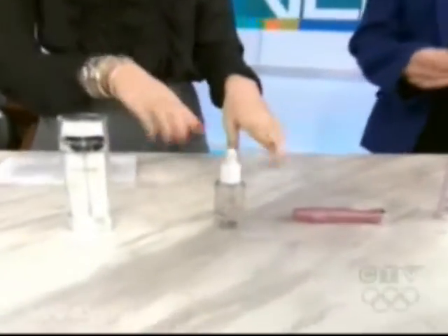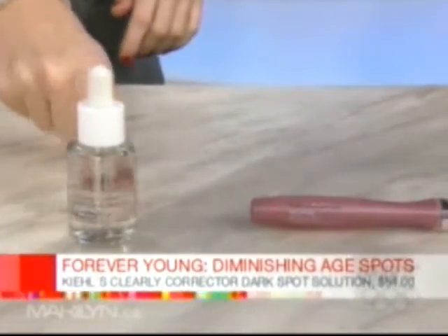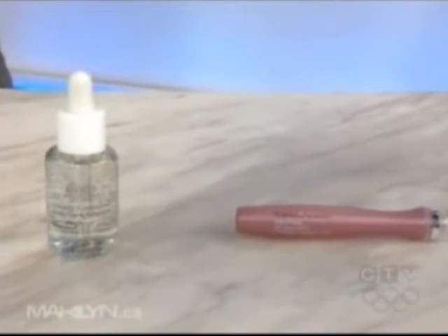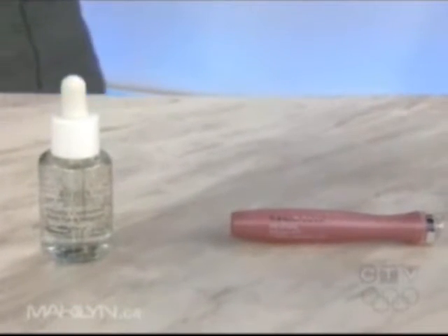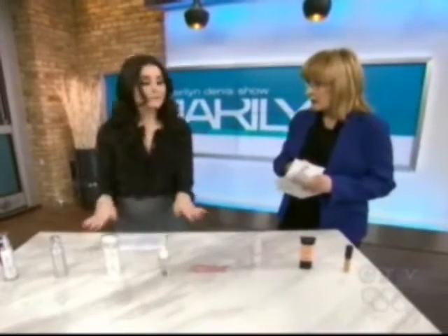And then there are spot correctors. This is if you just have that one spot — sometimes after you're pregnant you get one age spot on your face or your hand. These are great because you don't need to use them all over. This one is from Kiehl's, a great price point, brand new, and it uses a dropper so you can drop right onto the spot and target it. Use it once or twice a day. All of these products are fine on the face and can be used anywhere else on your body.